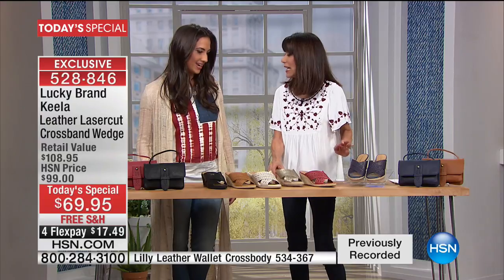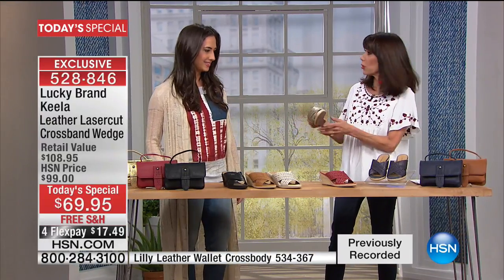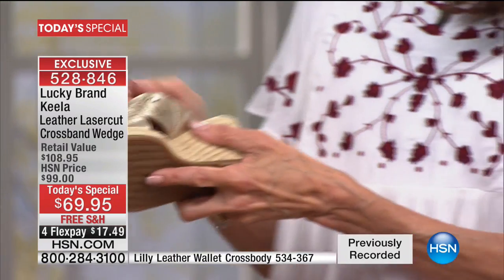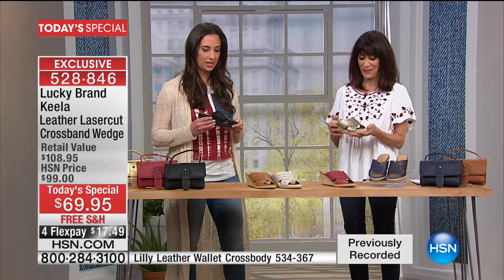I love the shoe — I'm obsessed with it already. Not only is it great, but you're getting all this leather, and Lauren, this is so incredibly comfortable as well. Lucky is known for iconic pieces. Our motto is look good, feel good, and do good, and we translate that into all of the pieces you will see today.